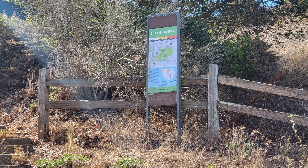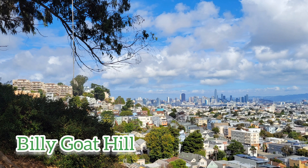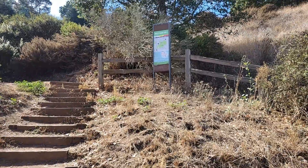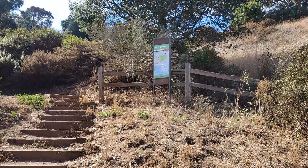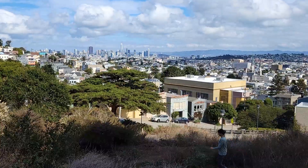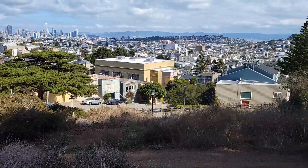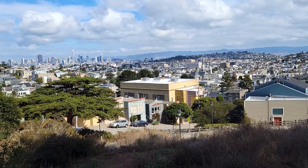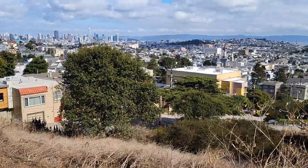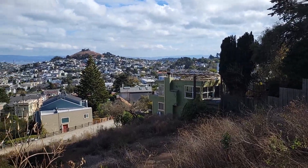We are here at the Billy Goat Hill. This is in San Francisco on Castro Street in Noe Valley. This is really famous with a beautiful San Francisco view and a cool swing — the rope swing. The hill is located in a quiet San Francisco neighborhood, above the Noe Valley, just down from the Diamond Heights.